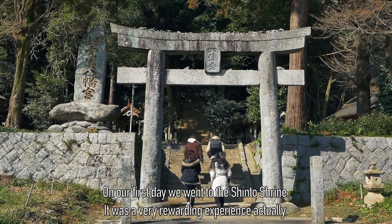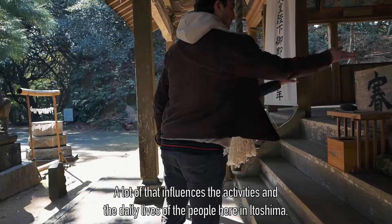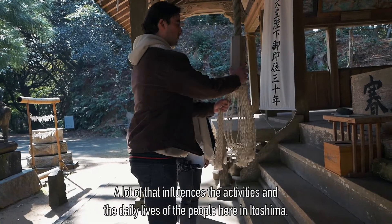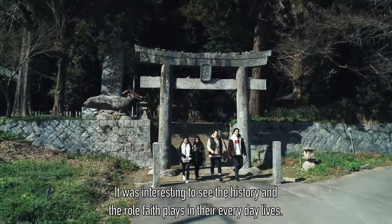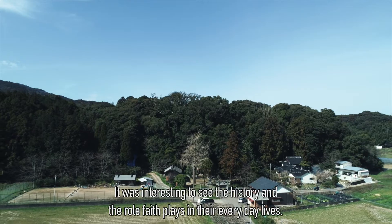On our first day we went to the Shinto Shrine. It was a very rewarding experience actually. A lot of that influences heaps of the activities and the daily lives of the people here in Itoshima. It was interesting just to see the history and the role faith plays in their everyday lives.